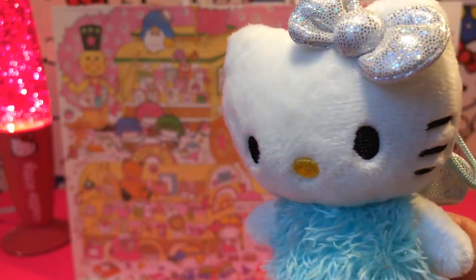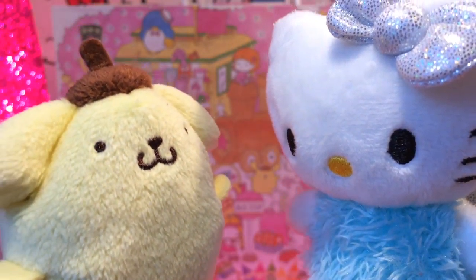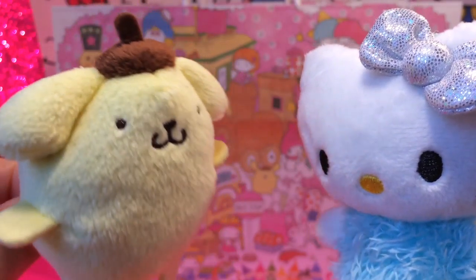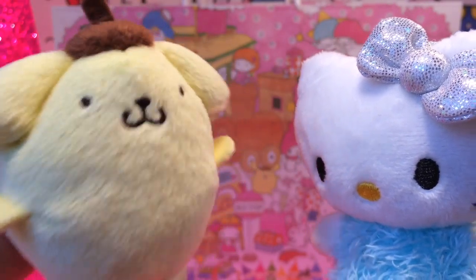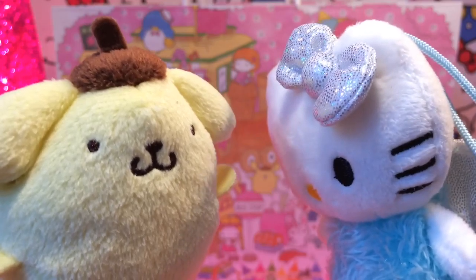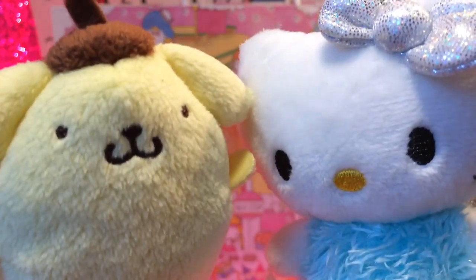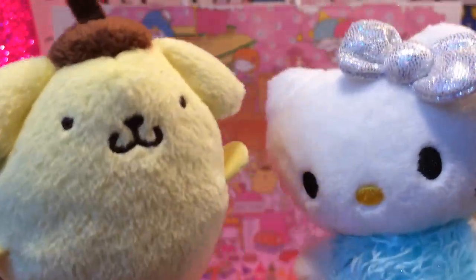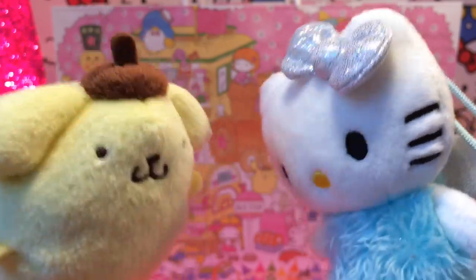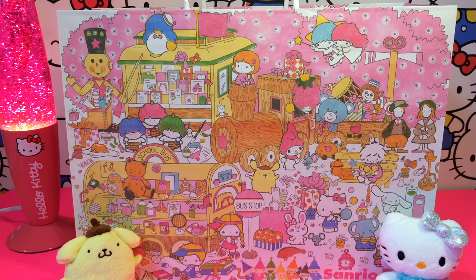Oh cool, cool, cool — hey look who's coming here! Oh Pom Pom, hi Pom Pom Purin! I really want to check out the surprise today as well — can I hang out? Yes, Pom Pom, you can hang out with us! Surprises, surprises, surprises! Cool guys, let's see what's inside the bag then.